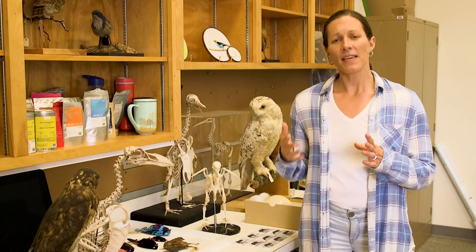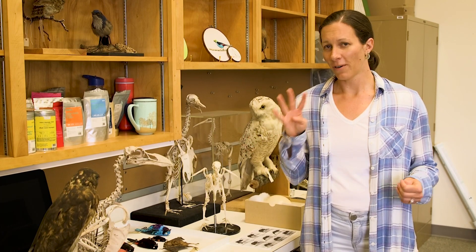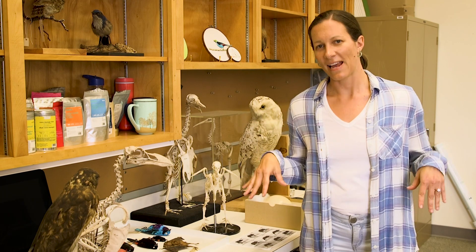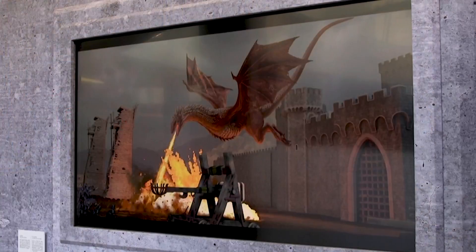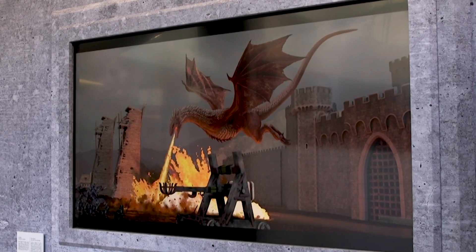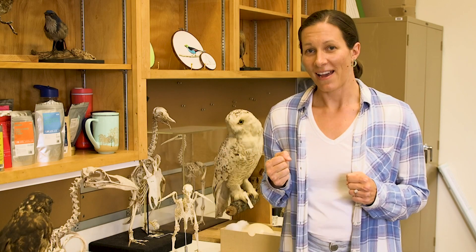One thing that we think about with these dragons is that they have four limbs. Some dragons will have both forefeet and hind feet as well as wings, but these are much more like actual creatures because they only have hind feet and their wings. And so what does that make us think of? Birds. Birds also have hind feet and wings.